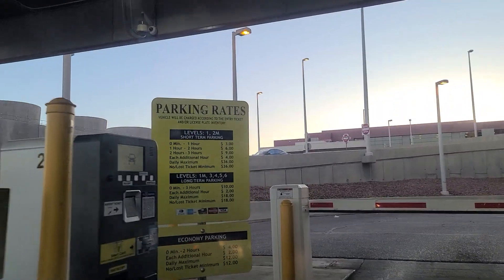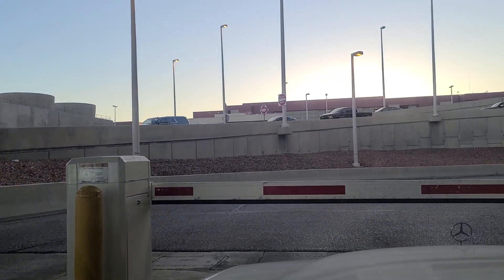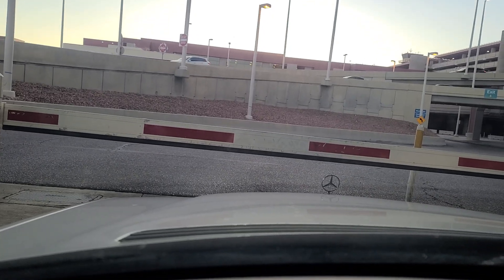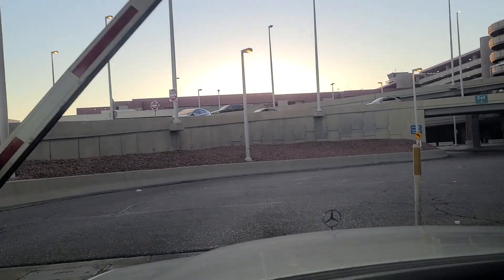And there's your parking rates right there. We'll put our money into the machine and hopefully it'll let us out of here. There we go.